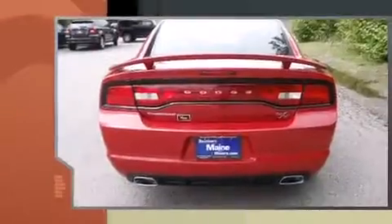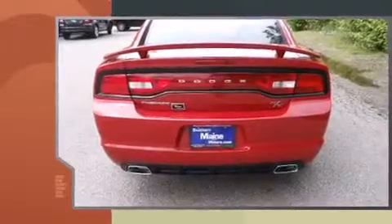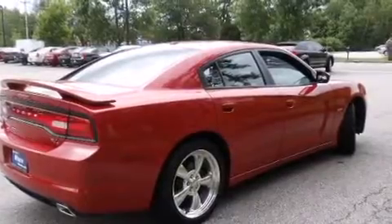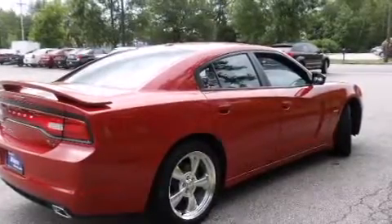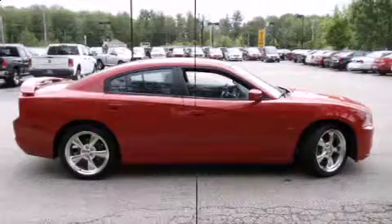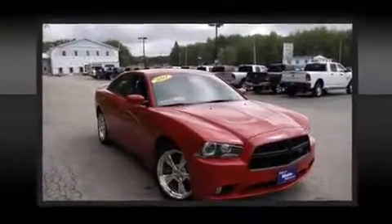It distinguishes itself from the competition with features such as front and rear reading lights, variably intermittent wipers, heated door mirrors, and more. With high-intensity discharge headlights illuminating your path, you'll always appreciate maximum visibility.